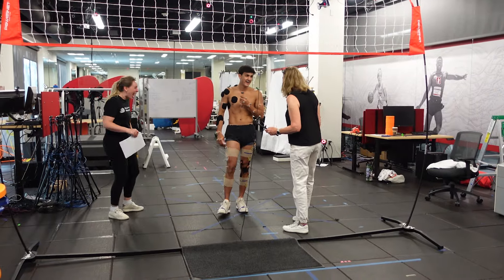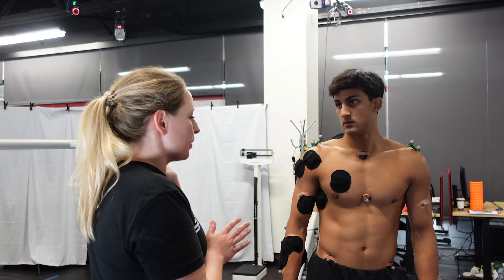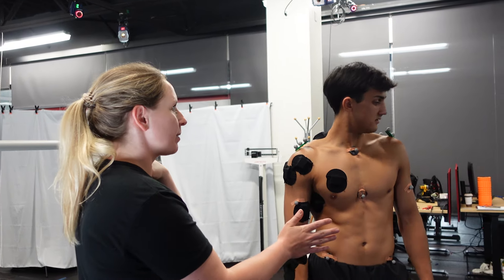What are the limits to human performance? How far can we go? How can we help athletes have a long, successful, and healthy career?